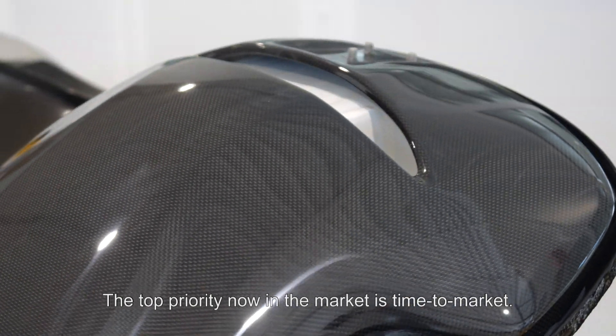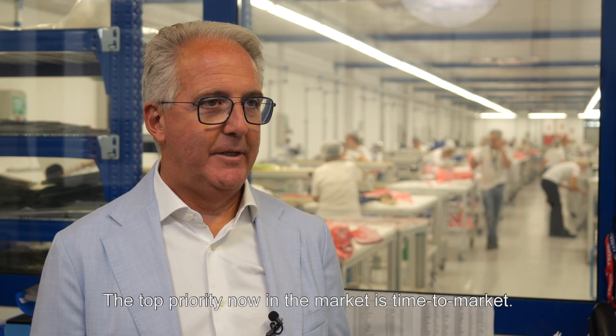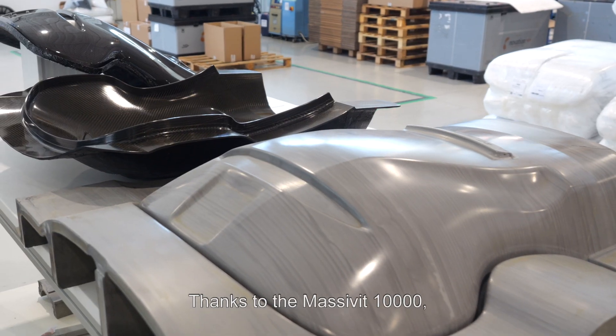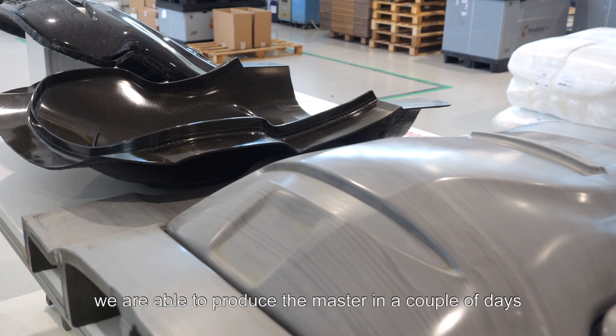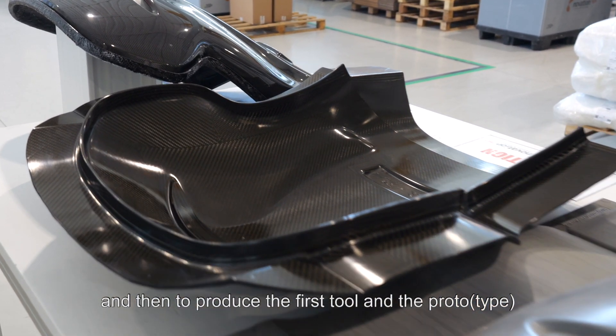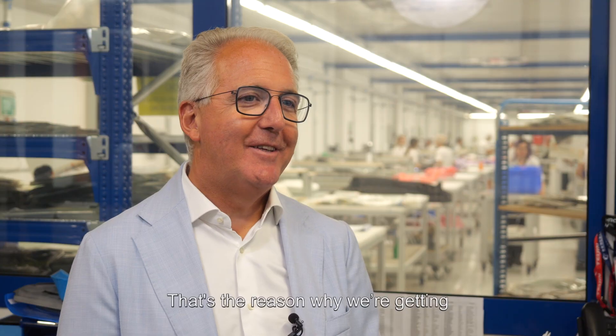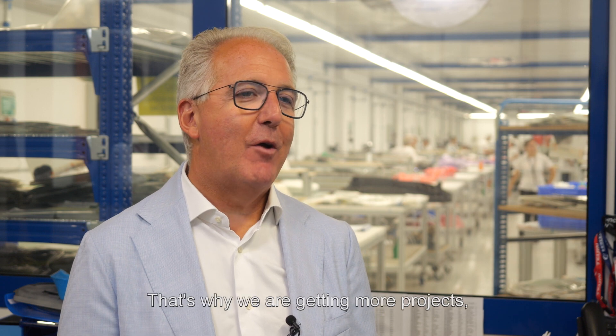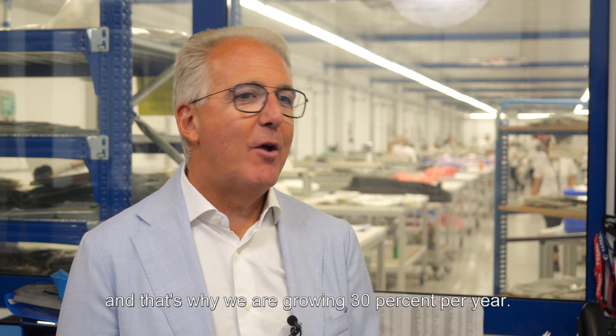The top priority now in the market is time to market. The time reduction for every new sample, for every production, is crucial. Thanks to the Master V10,000, we are able to produce the master in a couple of days and then produce the first tool and the product in a couple of weeks. That's the reason why we are getting more and more orders, more projects, and that's why we are growing 30% per year.